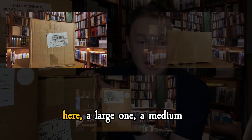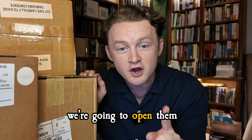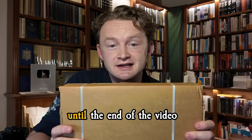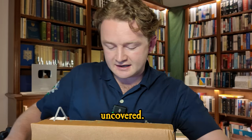We have three boxes here: a large one, a medium one, and a small one, and we're going to open them from largest to smallest. If you stick around until the end of the video, I'll even show you a bonus fourth box that we uncovered.